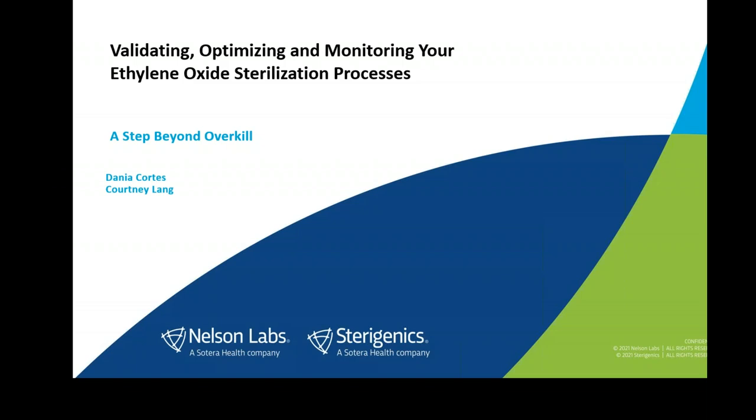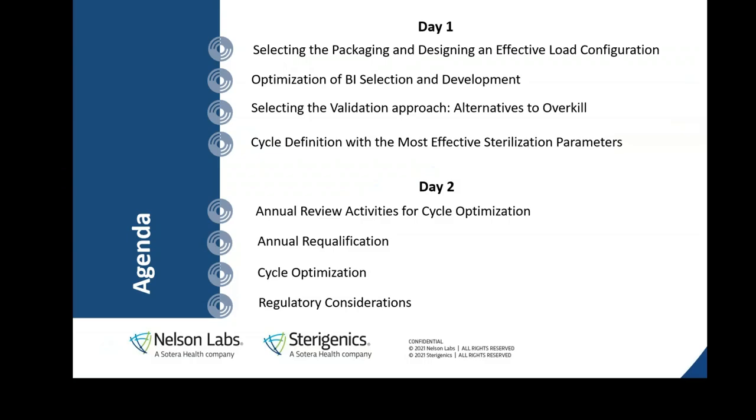Thank you, Mike, and welcome everybody. It is 30 degrees Fahrenheit — about minus one Celsius — up here in Salt Lake City, Utah. A little sunny with some clouds, a beautiful day. We want to welcome you to the Validating, Optimizing, and Monitoring Your Ethylene Oxide Sterilization Process webinar. We'll be covering different aspects of the EO sterilization process, with an emphasis on activities to help you optimize your cycles or develop new, efficient cycles.